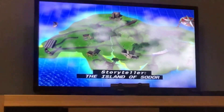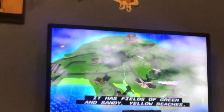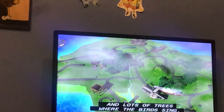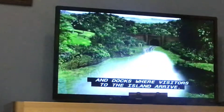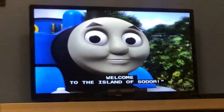The island of Sodor is surrounded by beautiful blue sea. It has fields of green and sandy yellow beaches. There are rivers, streams, and lots of trees where the birds sing. There are windmills and a coal mine, and that's where visitors to the island arrive. The island also has lots and lots of railway lines. Who's that coming down the train? It's Thomas! Hello, Thomas! Hello, everybody. Welcome to the island of Sodor.